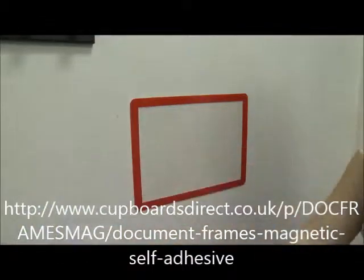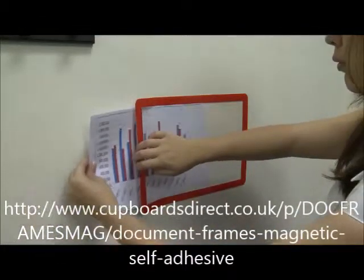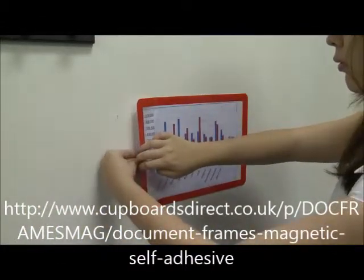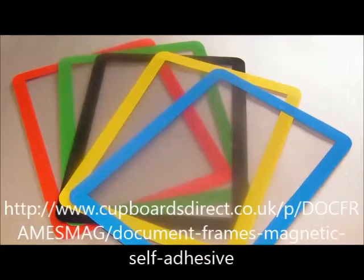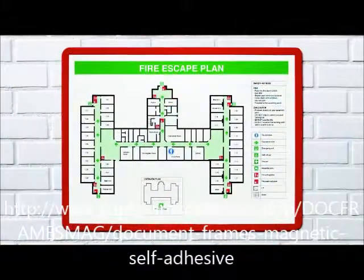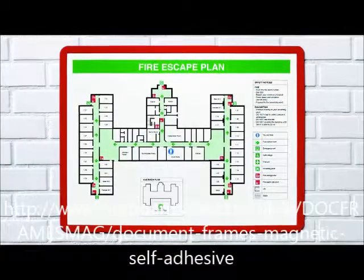Once the frame is positioned, the information within the frame can be changed and updated whenever necessary. There are five color choices which have been matched to the British Safety Standards colors, making the frames ideal for displaying health and safety information.